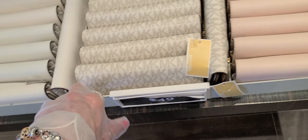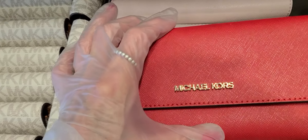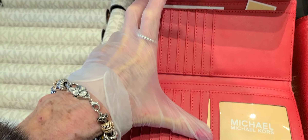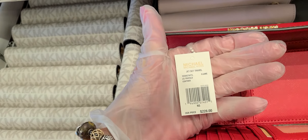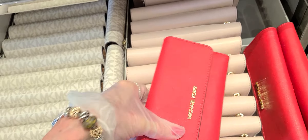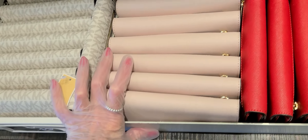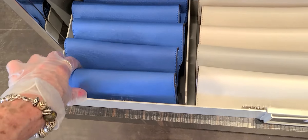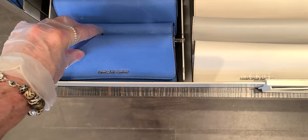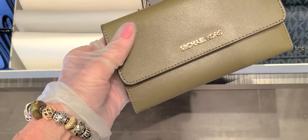I see some billfolds here for $49. Let's look at the red. It is the Saffiano leather. List price $228 and they're $49. Not too heavy — they're light. The blue is beautiful too, isn't it? White, the signature. I've seen some other colors back here — and that beautiful olive green. And these are $49.